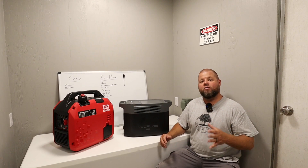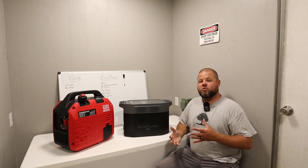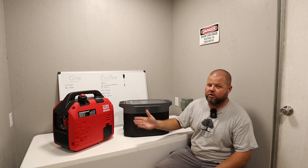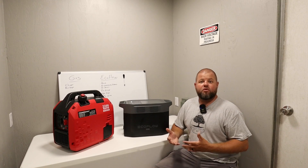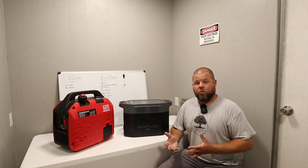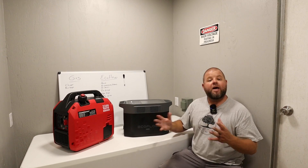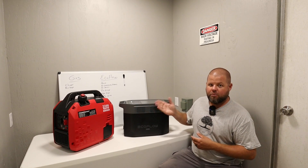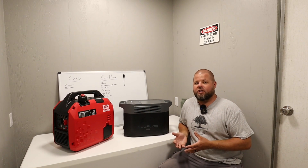Welcome. In today's video, we're going to be going over the new EcoFlow Delta II Max, but we're also going to be doing some comparisons of gas generators versus portable power stations. This has been a hot topic on the channel because we review everything. I am a believer in having some sort of backup power, and we want to educate you properly so you're spending your hard-earned money on the right thing that's going to benefit you. There's always a debate of which one people prefer, so let's go over some of the pros and cons.